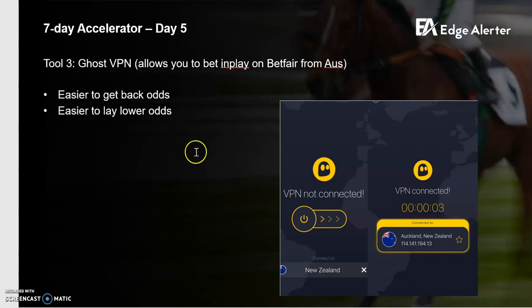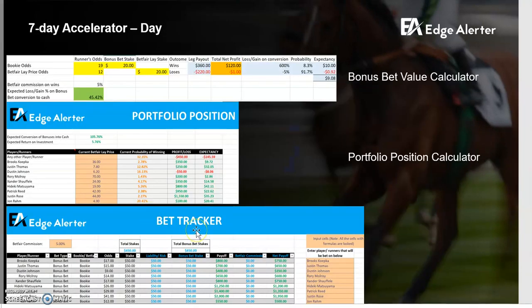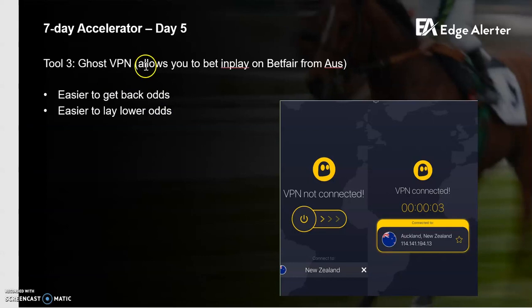It's really useful for betting on in-play sport, both backing new runners that you like and to lay runners that you've previously backed to flatten out your risk. That goes back to the concept of portfolio position management — you back something at overs, in the run it comes in, you can lay it, enter it into the tool, and it gives you a new portfolio position. Ghost VPN is really super useful.